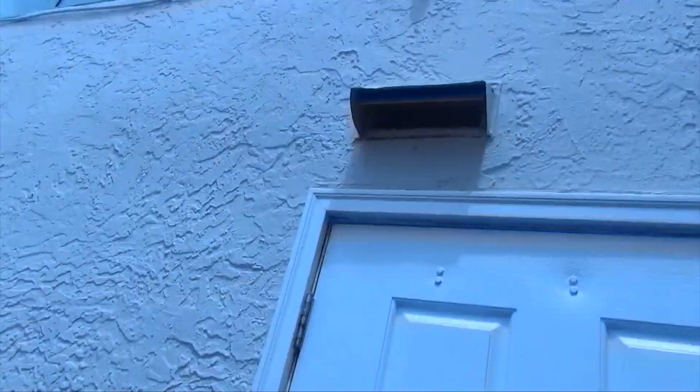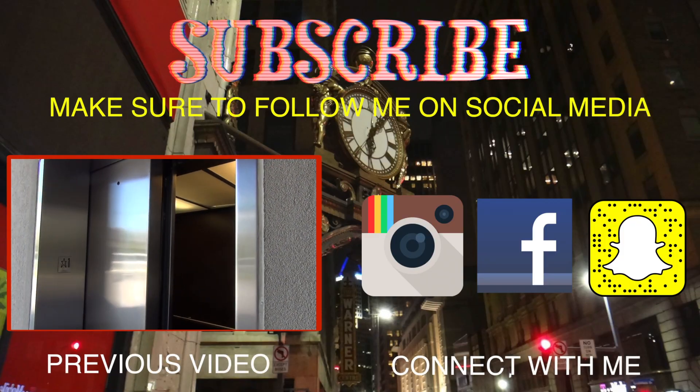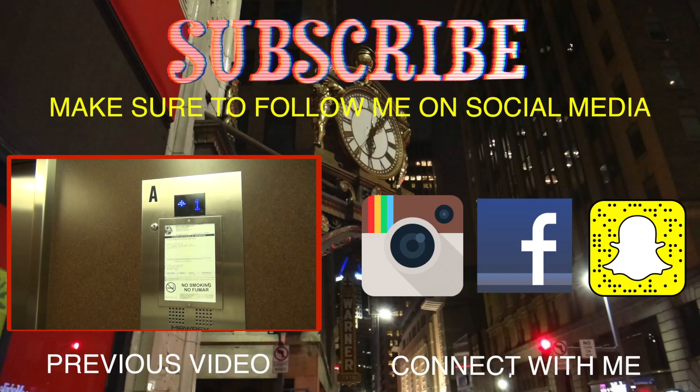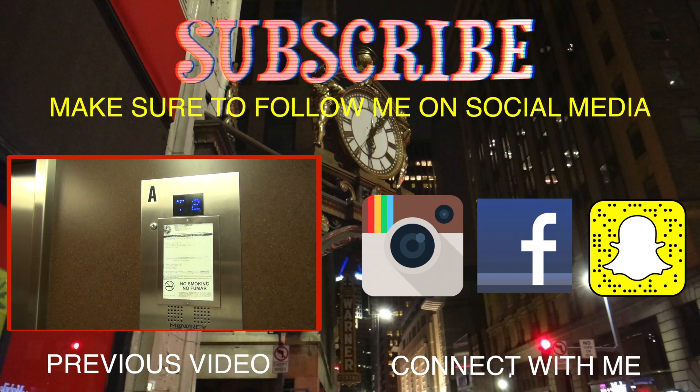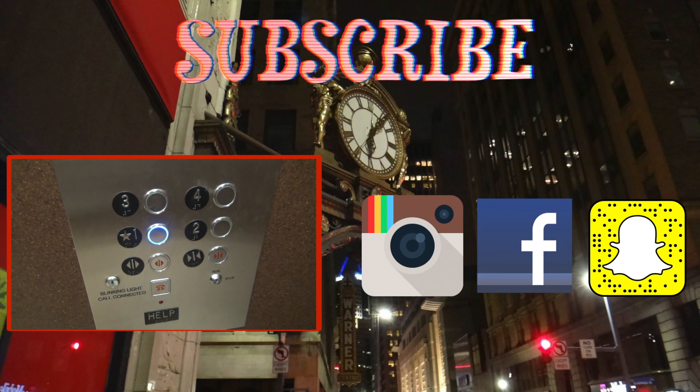I think you can see them — yeah, you can see them a little bit. That's it. Destin, Florida. These are either Dewhurst or some Chinese brand.